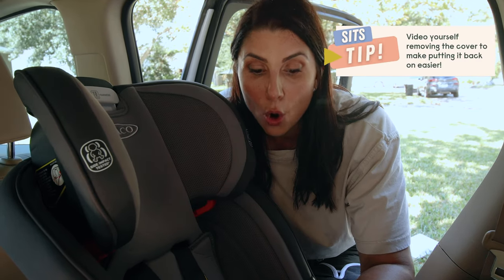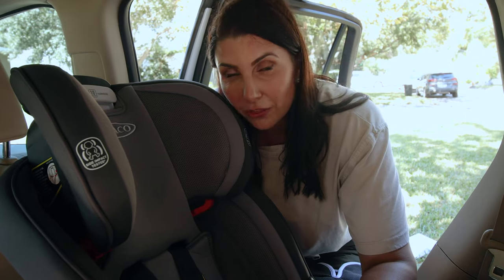If potty training is going to be a long process, your kiddo is taking a long time to adjust and you're having a ton of accidents — or perhaps you're going to use one seat and pass it down to multiple kids in this stage — you may want to look for a car seat that has an easily removable, machine-washable cover, or some even have a removable section at the bottom where they sit that you can wash. Certain seats also allow you to use their inserts at your discretion without a set weight limit for removal, so adding that insert back in to catch the mess can also be a helpful strategy.